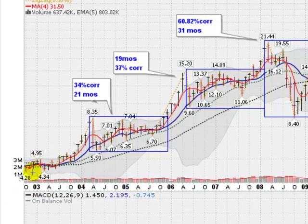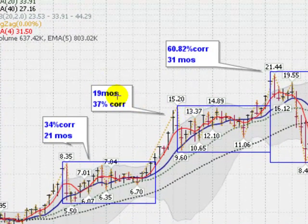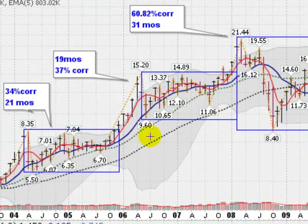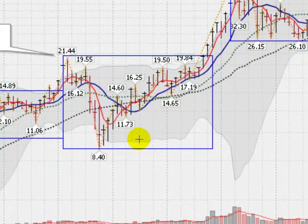Back here in 2003, we were around $4 to $5 an ounce. It ran up in 2004 and had a 21-month correction, correcting as much as 34%, which happened in the very first part of the move — a very violent downswing that lasted almost two years, 21 months. Then it ran up, almost doubled again, corrected 37% in 19 months, and then ran up again to $21.44 and corrected almost 61%, back down to $8.40, which would be the top of this particular pattern. A very swift correction, happening in the first part of this 31-month correction.